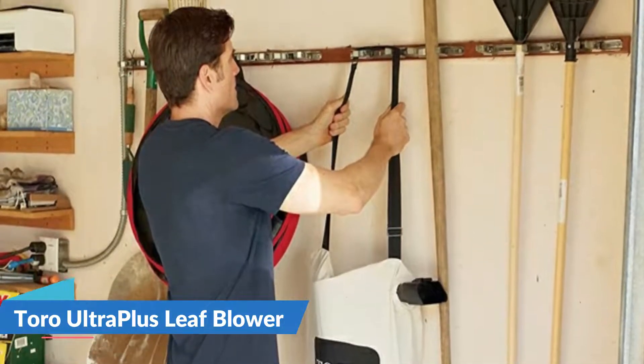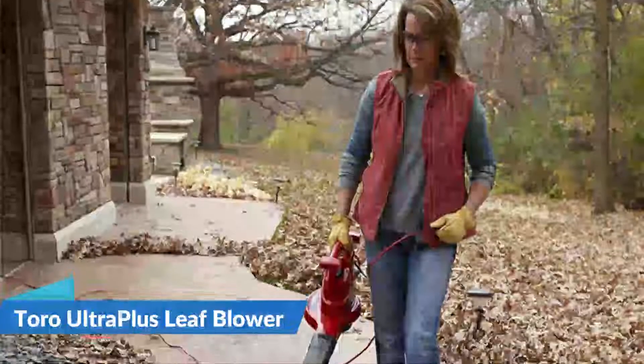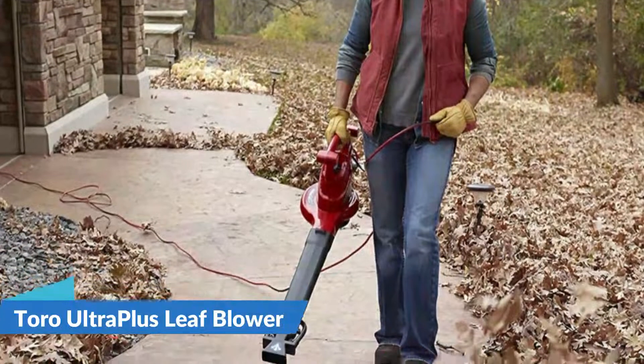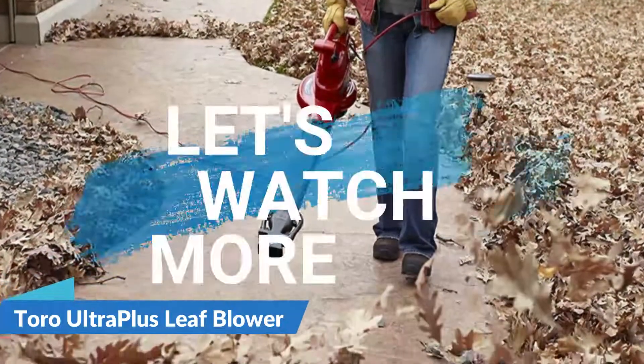The extension cord is sold separately. Variable speed control allows better control in both blower and vac mode. The product needs airflow to work properly. For details, let's watch more.